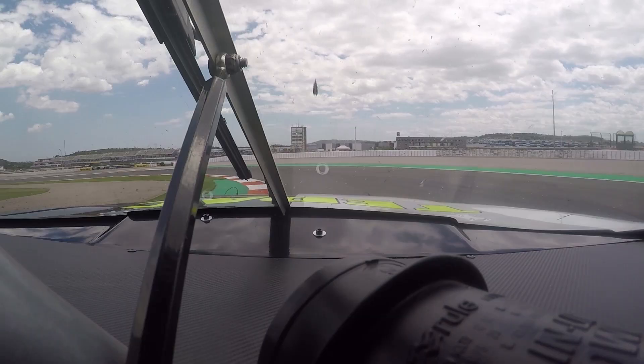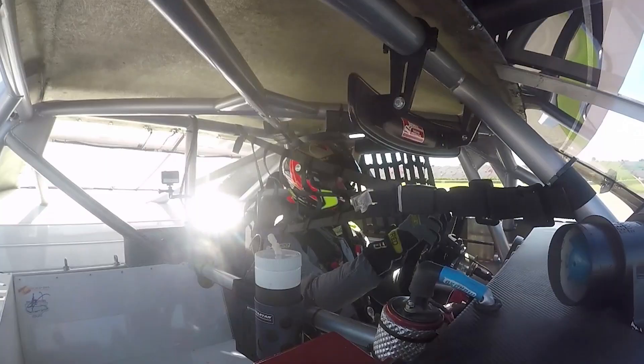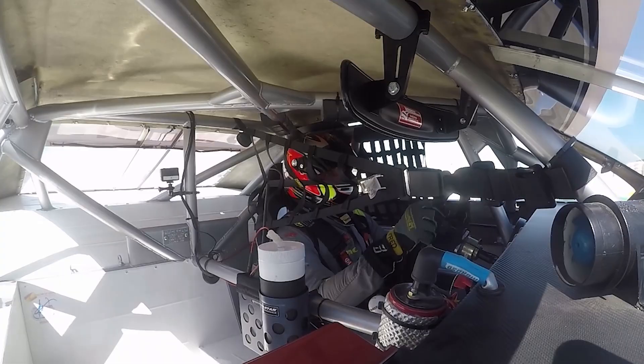After that we have a chicane right and left, really fast in third or second gear — maybe that depends on the feeling of the driver — and a really hard last left corner just before the straight line.